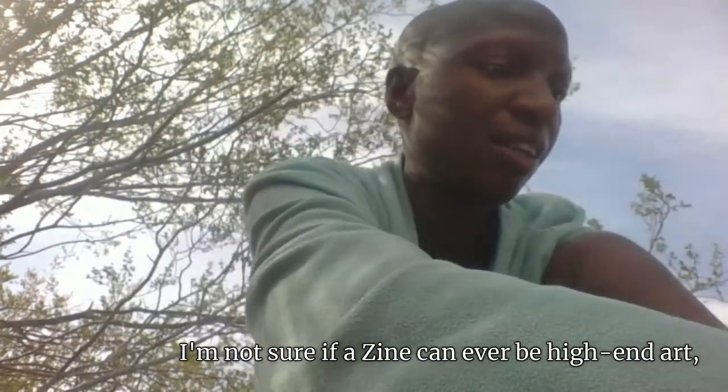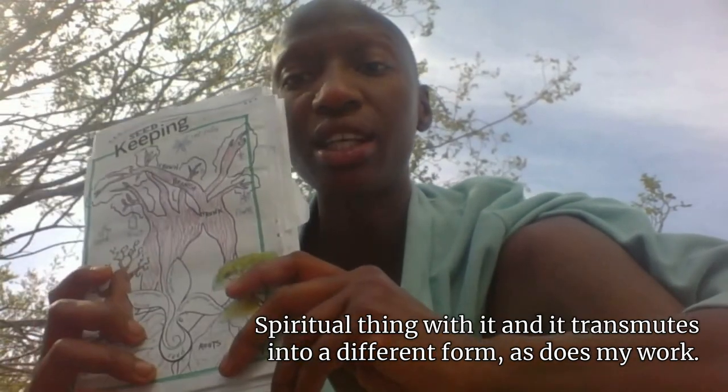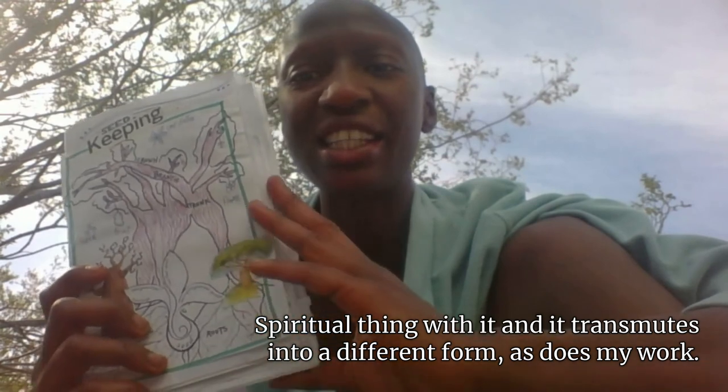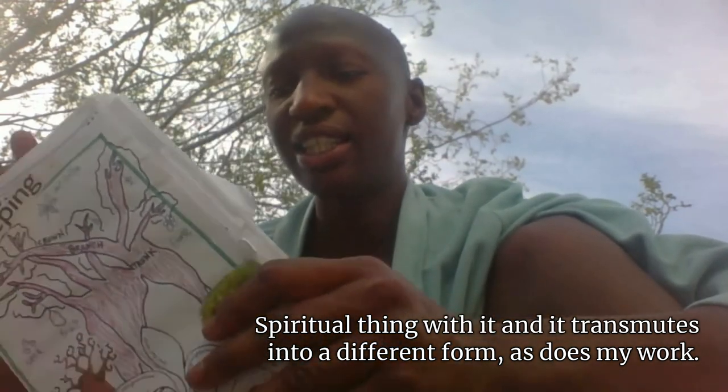I'm not sure if a zine can ever be high-end art, but this is my process. And then this template — I usually do some kind of spiritual thing with it, and it transmutes into a different form, as does my work.